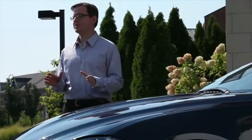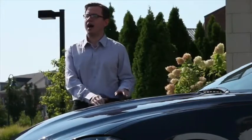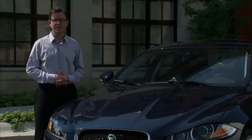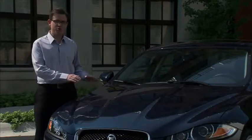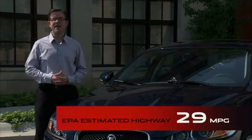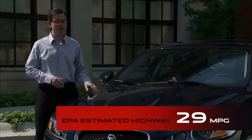For 2013, we're offering a wide array of powertrain choices. One of those is the efficient 2.0-liter I-4 engine that's turbocharged for that extra boost of power when you need it. When combined with the new standard eight-speed automatic transmission, it provides an EPA-estimated 29 miles per gallon on the highway.